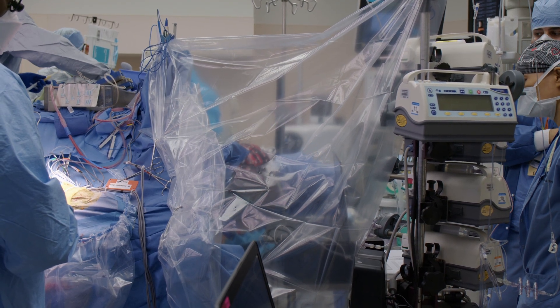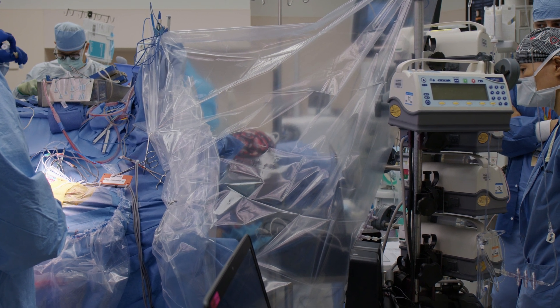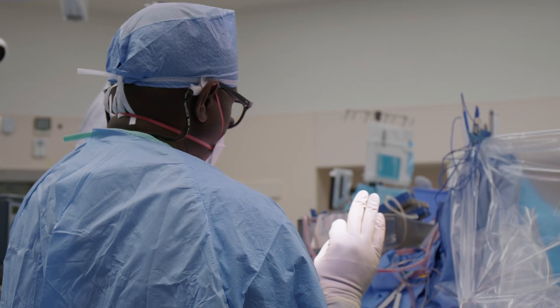Once the patient is awake and they've done their warm-up exercises, then we start the stimulation. Let's set up for language.